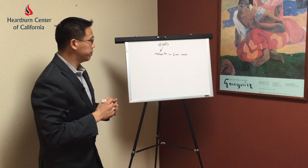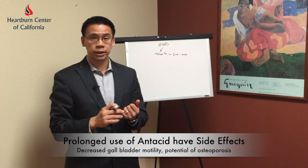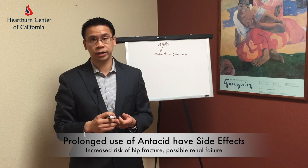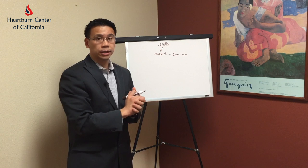What I recommend though is not to stay on these medications for too long, because we do know that these medications could potentially have significant side effects. Those side effects include decreased gallbladder motility, potential osteoporosis, increased risk of hip fractures, and even possibly renal failure. If after this course of medical treatment there is persistence of symptoms, then I recommend the workup.